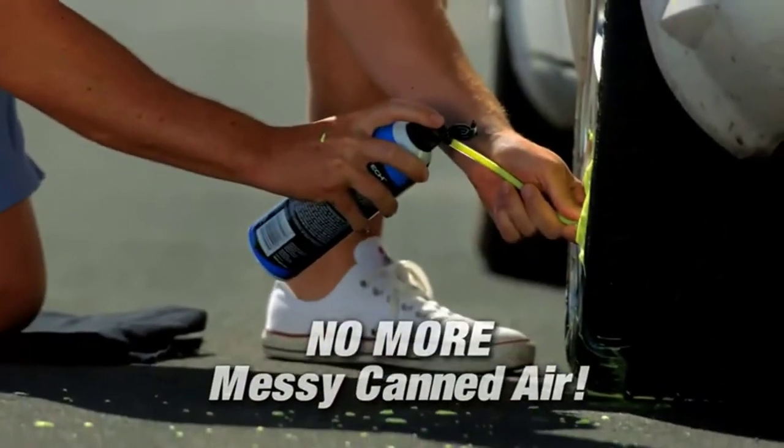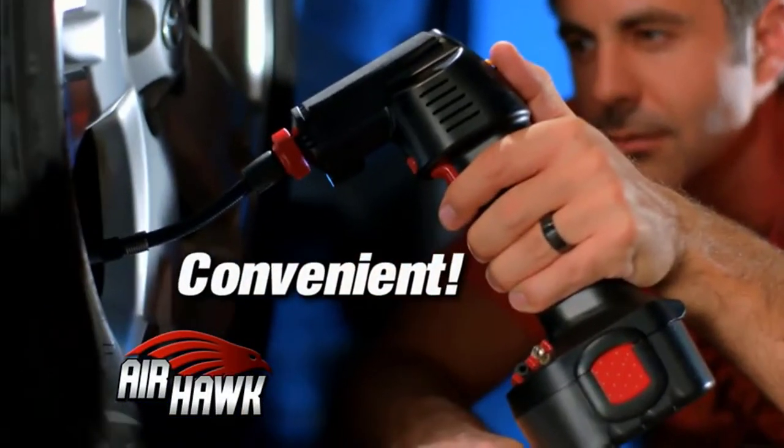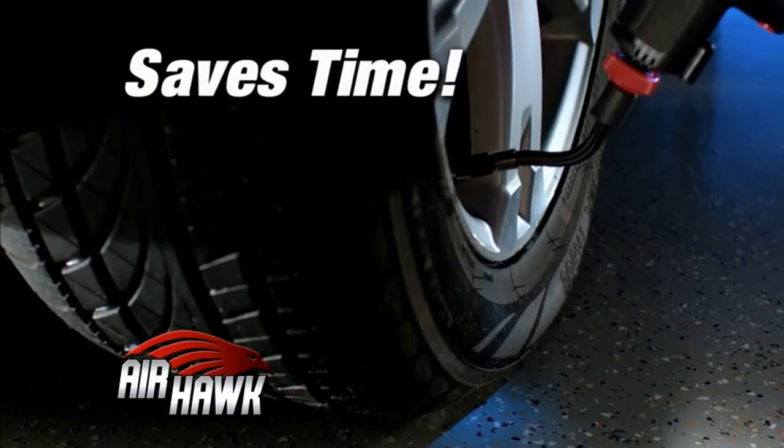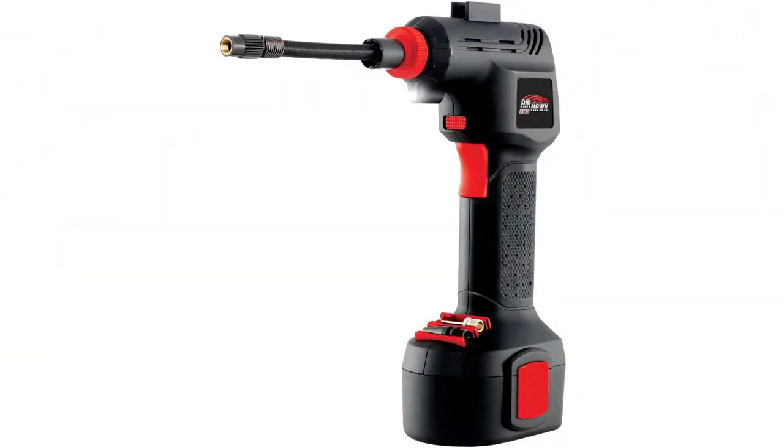The Ontel Air Hulk Pro Automatic Cordless Air Compressor can be used both at home and on the go. It comes with a 5-inch air hose with a threaded connector ensuring a proper seal with valves. The package also includes pin attachments to inflate inflatable toys and balls.